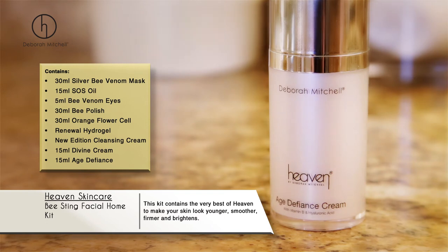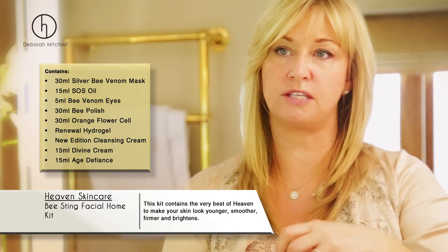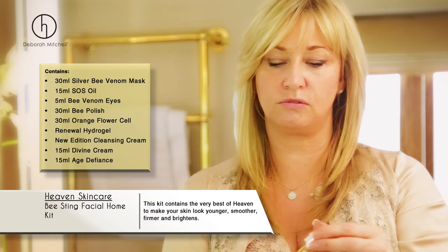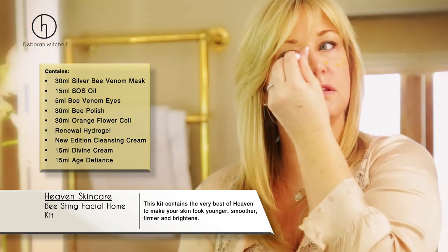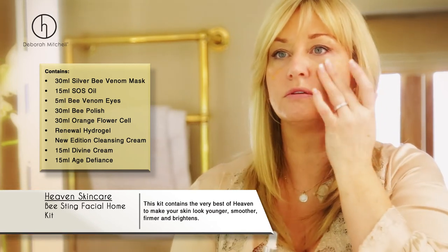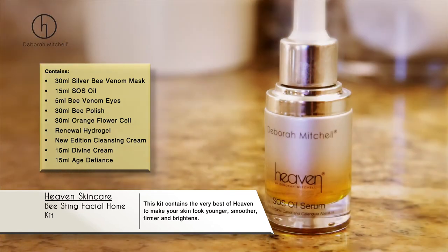At night, we've got the SOS oil — you can add a few drops either directly onto your skin or into your favorite moisturizer to really turbo charge it.